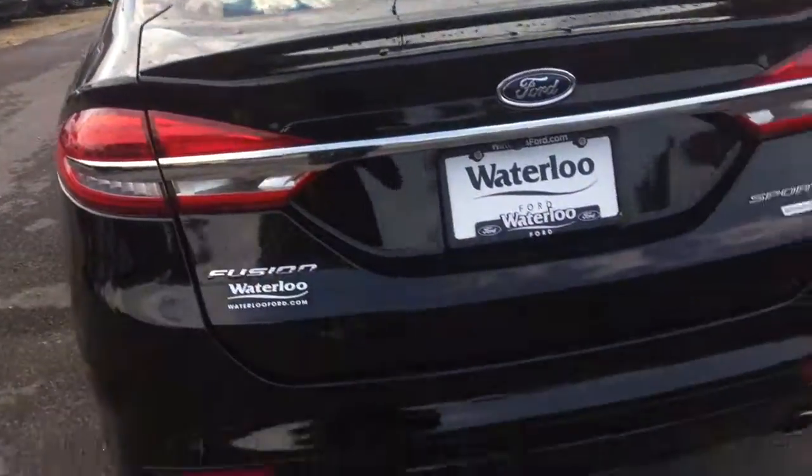Let's go take a look inside the trunk. There are fresh mats in there and lots of space. Underneath, of course, there's a spare tire.